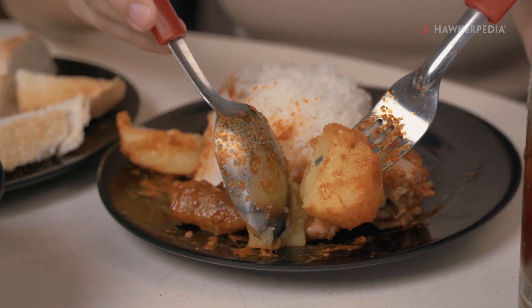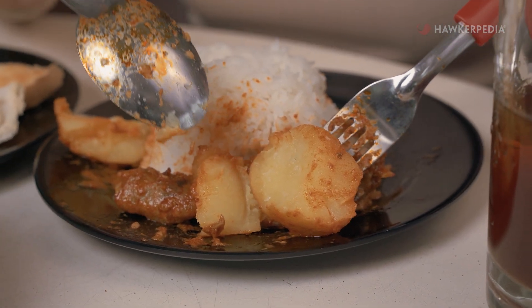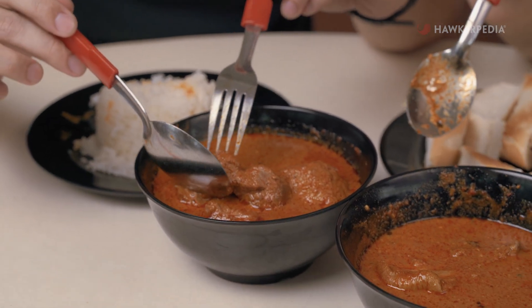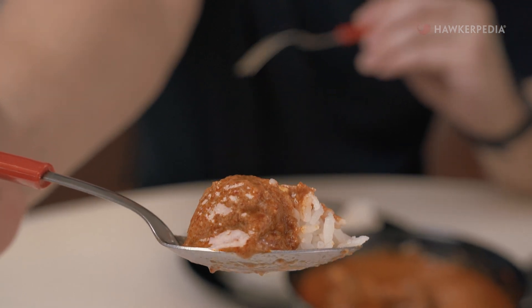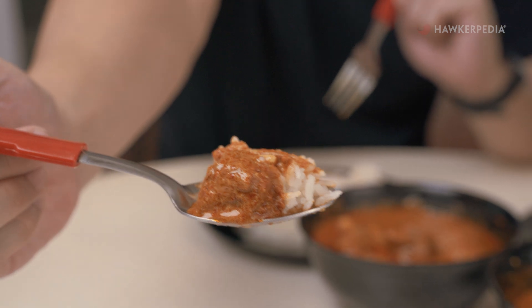I'm going to tap into this potato. Look at that! Moving on to their mutton curry, which they are actually very proud of. Now going in with a nice big chunk of mutton, a dollop of gravy and a spoonful of rice — the holy trinity when it comes to eating curry.